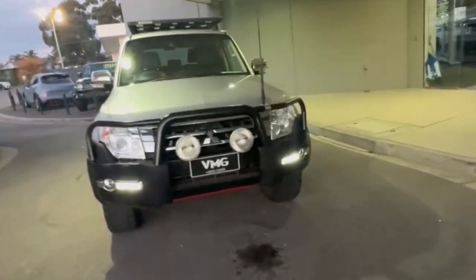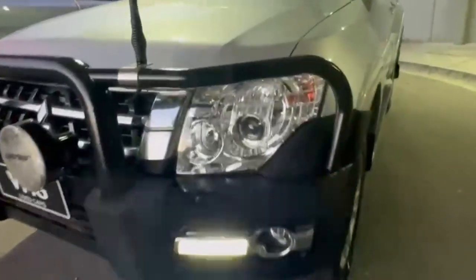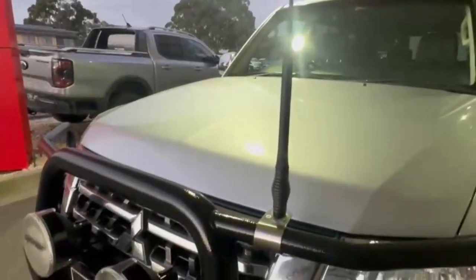G'day guys, thanks for checking out our just-arrived 2017 Mitsubishi Pajero GLS. At the front you have your projector style headlights, a really nice bull bar with your Light Force spotties, UHF antenna — really nice and tidy on the nose of the car.